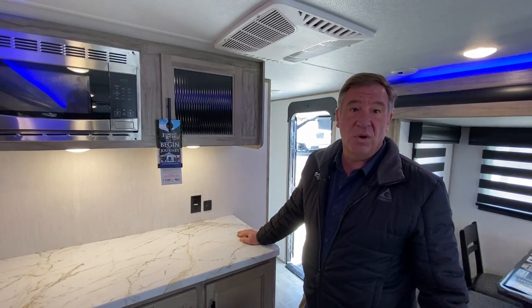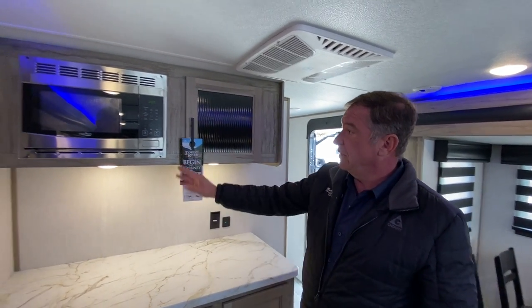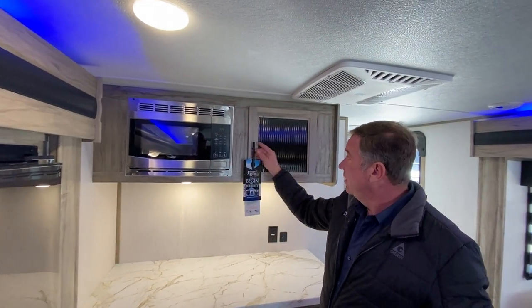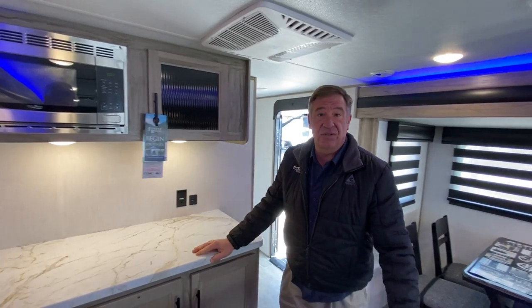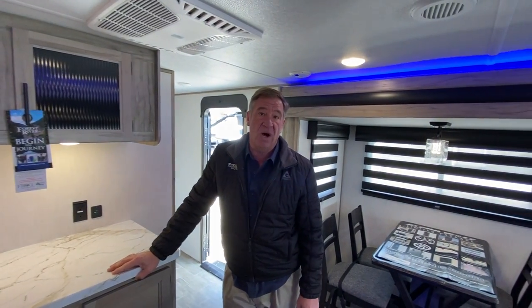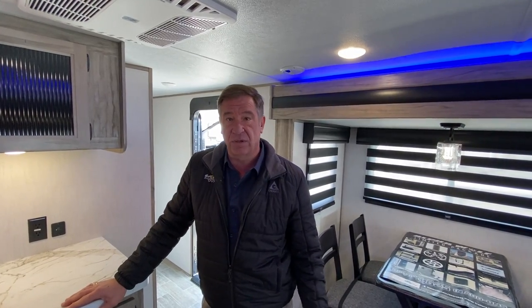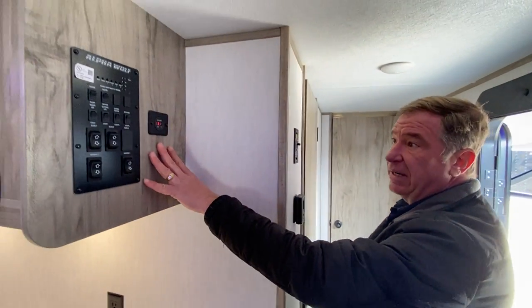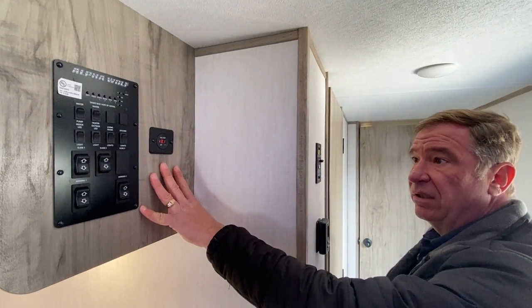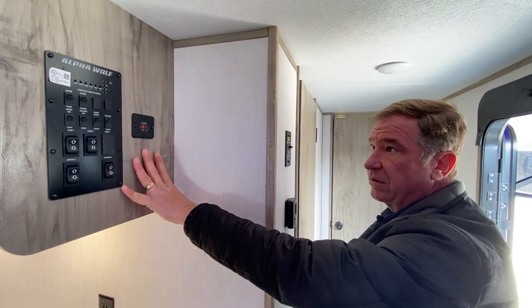There's probably more storage and kitchen area in this than most units available. It does feature a high-point microwave, with additional storage beside that. This camper also has an 80-watt solar panel on the top that constantly charges your batteries — currently reading 13.1 volts, so it's at charge. As long as the sun's out, we're always charging our batteries — a nice feature.